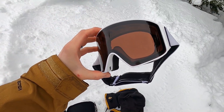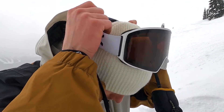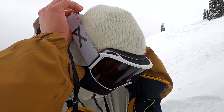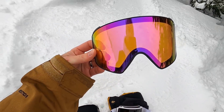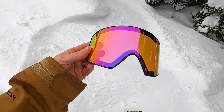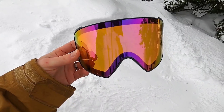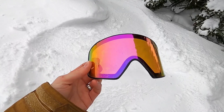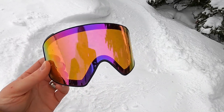They also have a great field of view. My problem with the Anon M4s is the low light lens — the highlight lens is solid and great for sunny days, but this is my second low light lens. I've got the Sonar pink; before this I had the Sonar blue. The problem is that when these lenses get wet, you start to see different colored spots — yellow, blue, and purple.